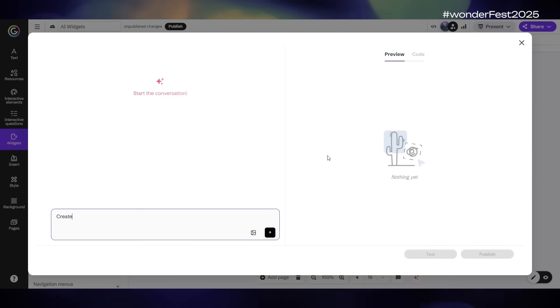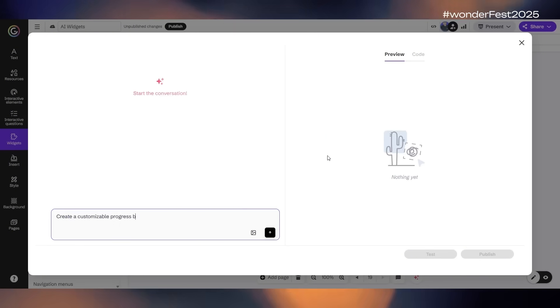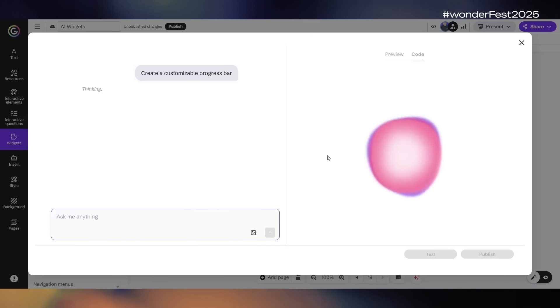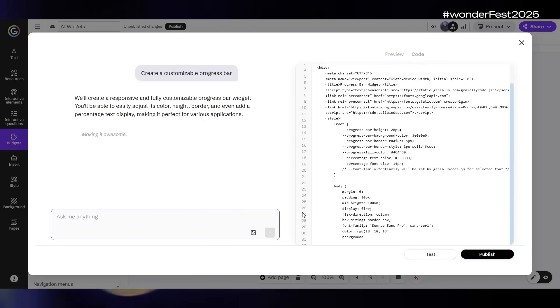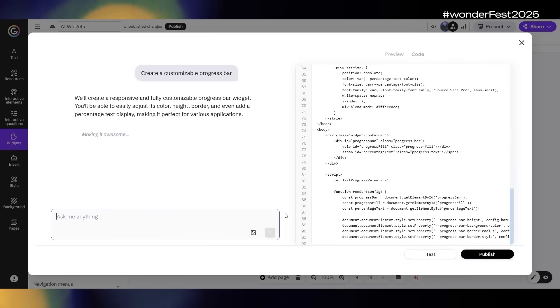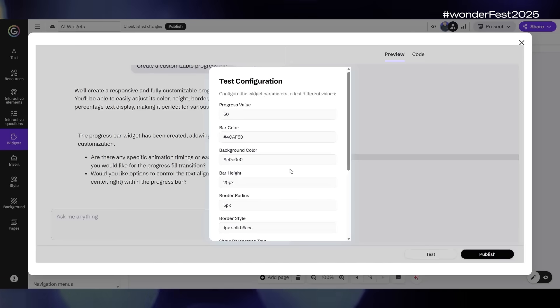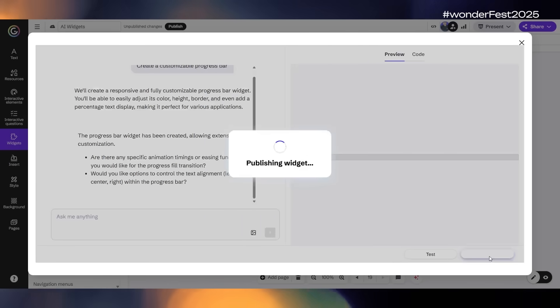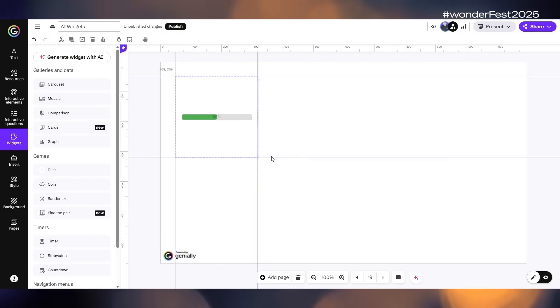For example, you can type something like 'create a customizable progress bar.' After you press generate, you'll see the magic happen and your widget will appear. You can preview it, and by simply typing your requests you can tweak the design. On the sidebar you can customize the widget before publishing it. Once you publish, the widget appears on your page and you can start using it immediately.